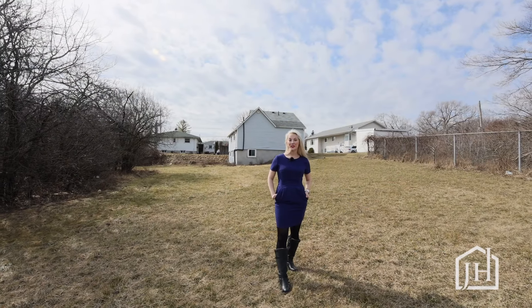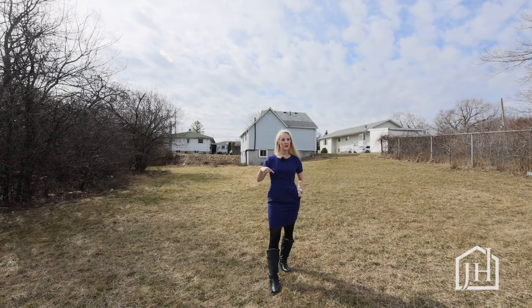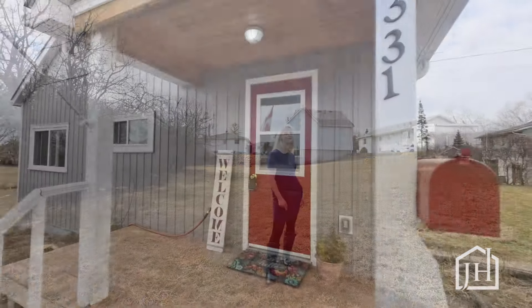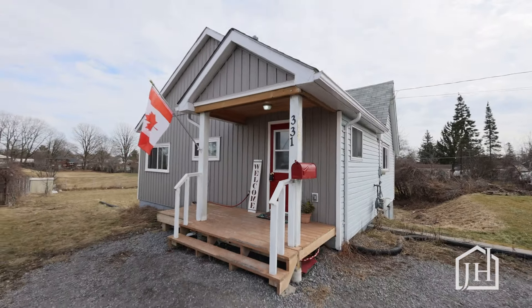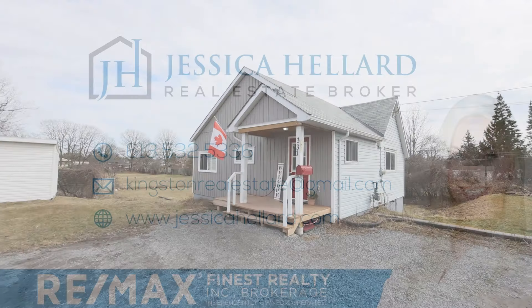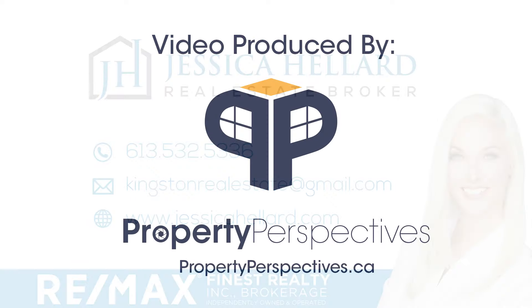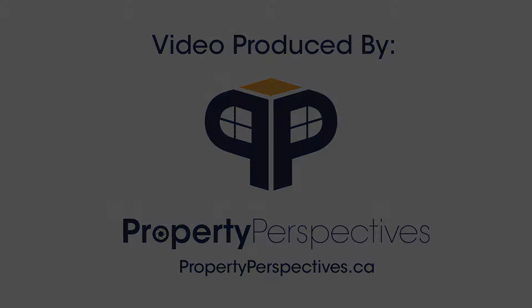Thanks so much for watching. To walk through this home yourself, check out the 3D Tour in the information below. And contact us for a showing to make this home your home. We'll see you next time.